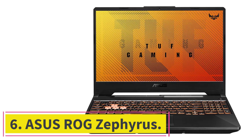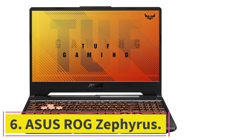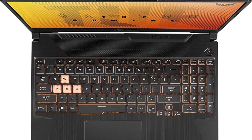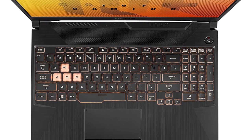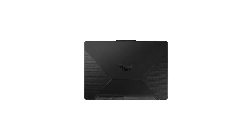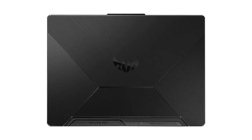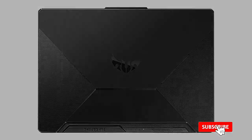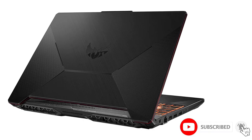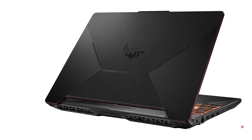Number 6: Asus ROG Zephyrus. Now is the time to introduce the daddy of all gaming laptops. I am talking about the Asus ROG Zephyrus — a gaming laptop and workstation because of its high specs. Sure, it's an expensive machine, but rest assured it's worth it. It comes with a 15.6-inch IPS FHD screen with a refresh rate of 300Hz, which means it refreshes 300 times a second.